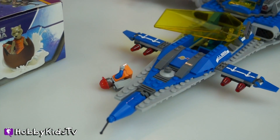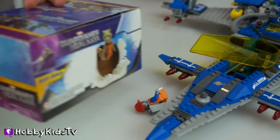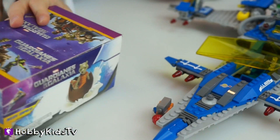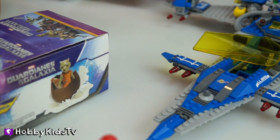Guys, you totally flung me off the box! Quick, get me! The piece of resistance. Here — oh thanks, that's how you take it off. That was easy.